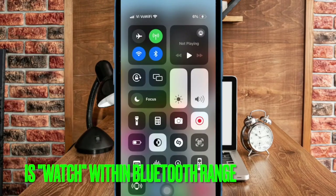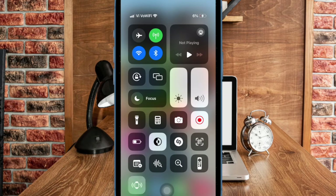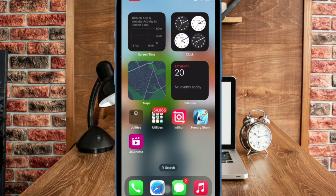Another important requirement to check is to make sure that both your iPhone and Apple Watch are within Bluetooth range, or they must be connected to the same Wi-Fi network. Bear in mind that if your Apple Watch is out of Bluetooth range, you will need to use the Find My app to find the smartwatch.